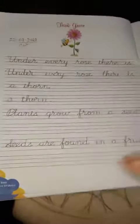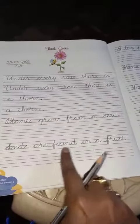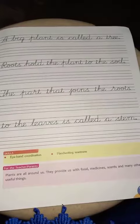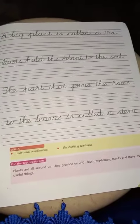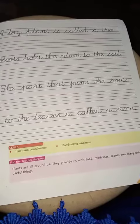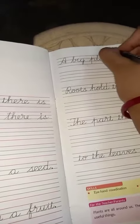The second line is: 'Plants grow from a seed. Seeds are found in a fruit. A big plant is called a tree. Roots hold the plant to the soil. The part that joins the roots to the leaves is called a stem.' All this, children, you have already read in your EVS book.